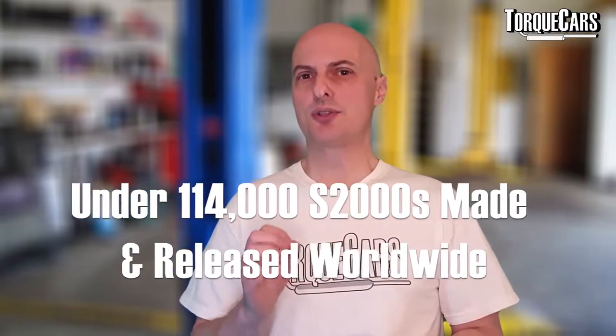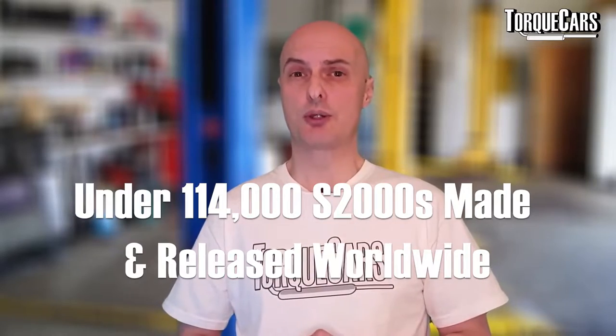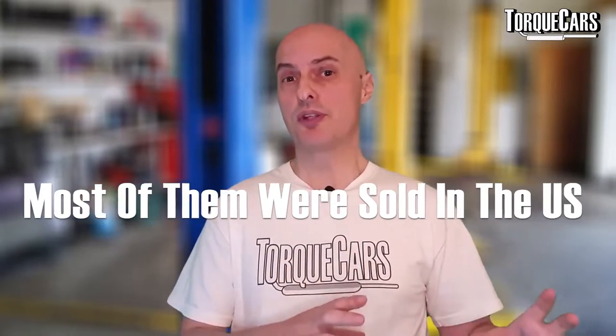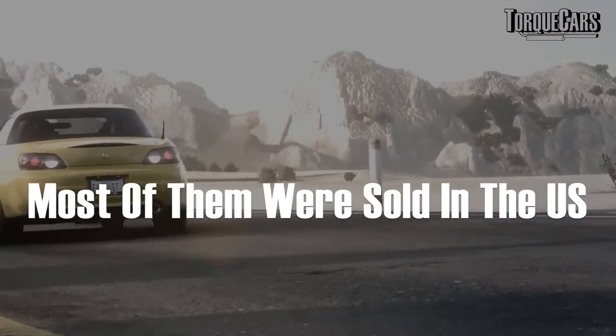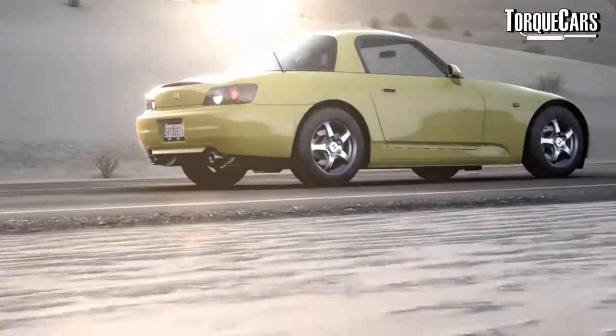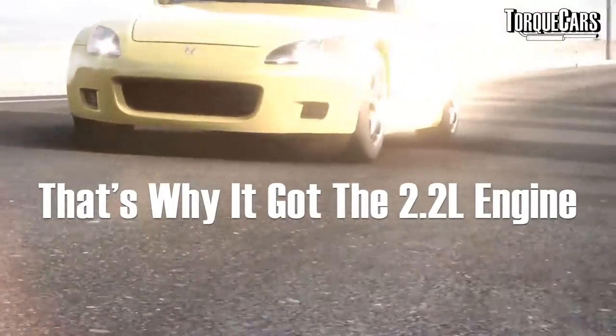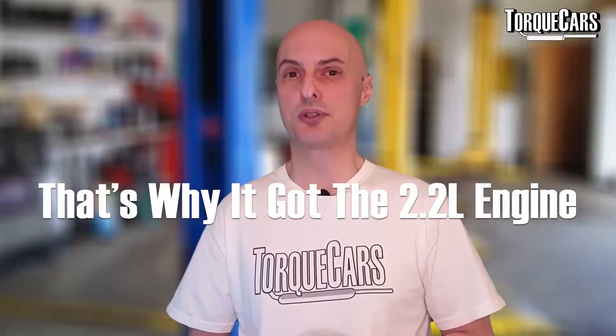Fewer than 114,000 S2000s were made and released worldwide. Interestingly, more of these were sold in the US than in all other countries combined, making the US market particularly important — and it was there that the unique 2.2-litre engine was offered.